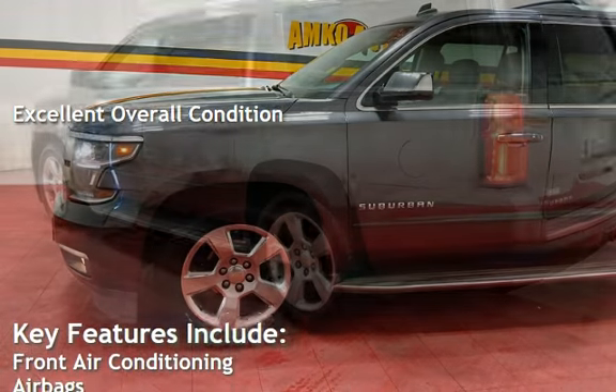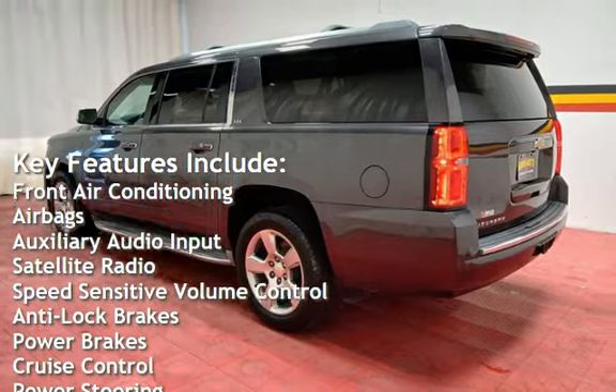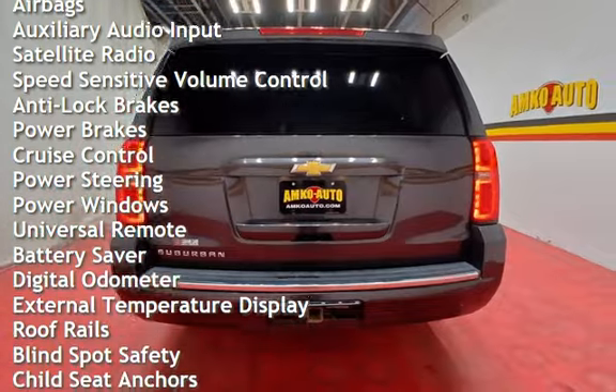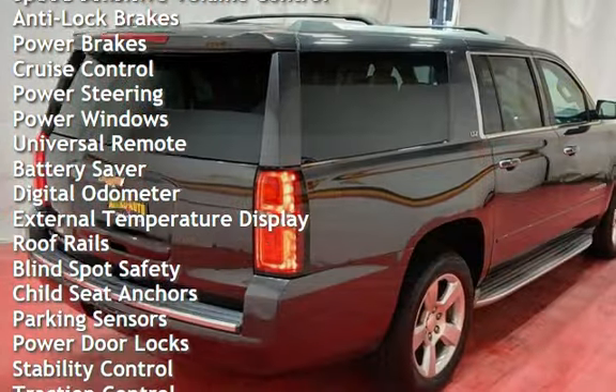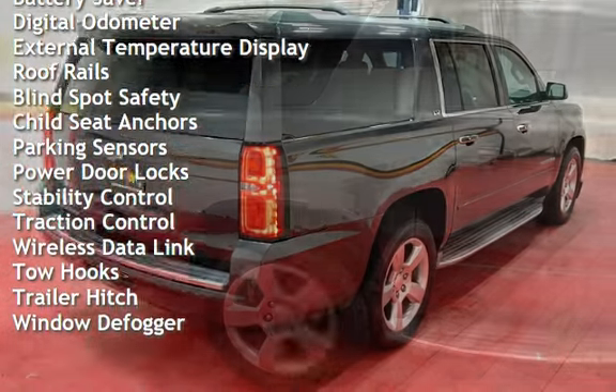Key features include front air conditioning, airbags, auxiliary audio input, satellite radio, speed-sensitive volume control, anti-lock brakes, power brakes, cruise control, power steering, power windows, universal remote, and battery saver.